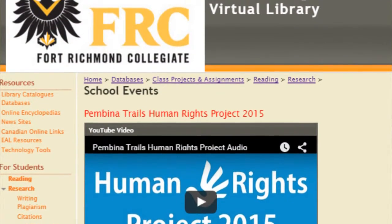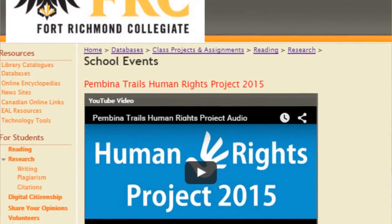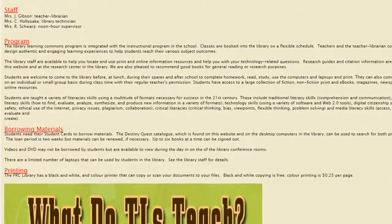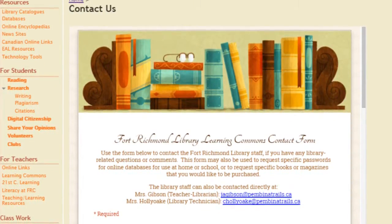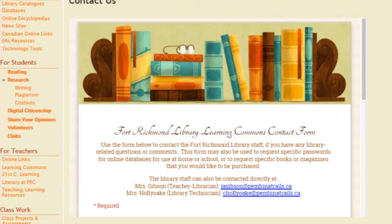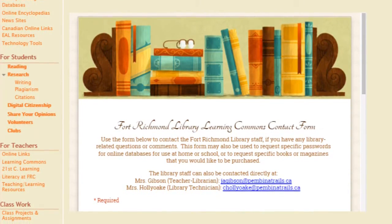The second-to-last part of the virtual library space includes a space where teachers and students can advertise and celebrate various events at FRC, Pemina Trails, or other worthwhile causes. The final section is a reference guide about the library program and how to contact us. If you have a book or magazine request, a question about research or resources, need usernames and passwords for the various databases, or just a general comment or feedback, either see us in person or use the online form and Mrs. Gibson will get back to you as soon as possible.